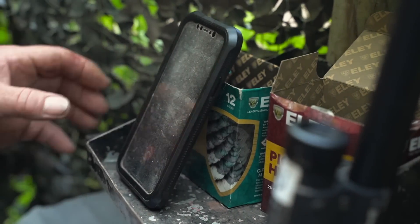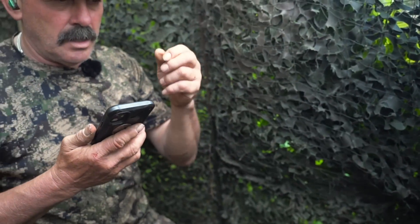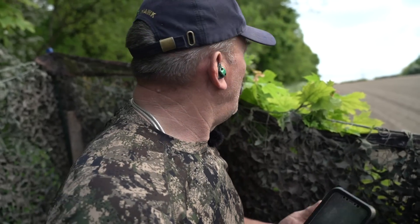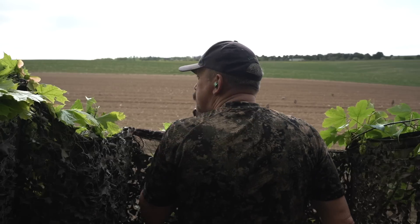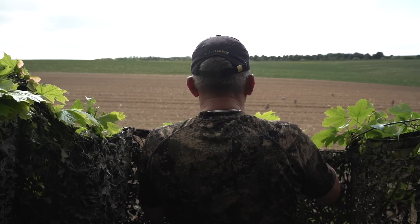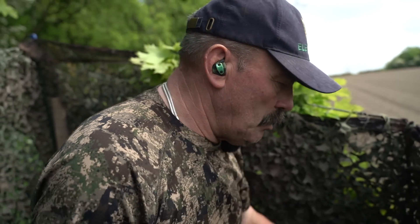A mobile phone in those days, you carried it around attached to a breeze block. Mobile phones today — if you've got two or three people out, you can always ring them up, see how they're getting on, see if someone wants to move something here or there, rather than having to get in your truck and drive and speak to them. Makes life a lot easier, the old mobile.